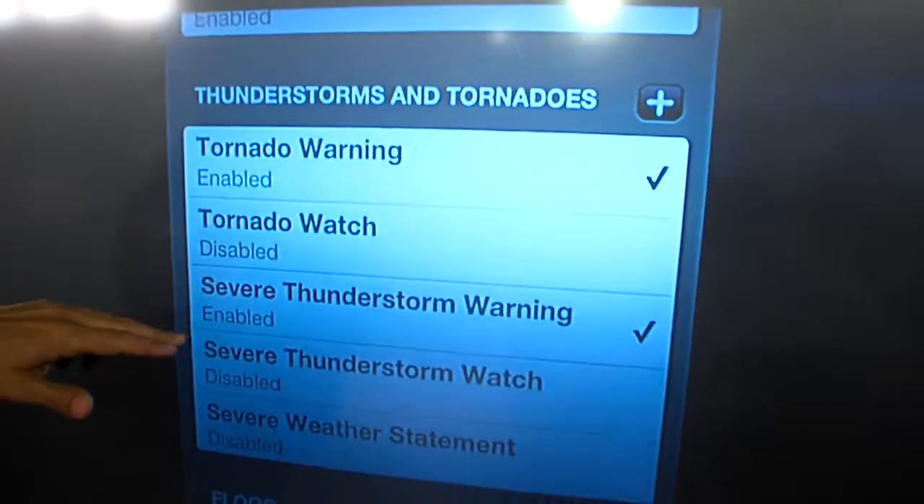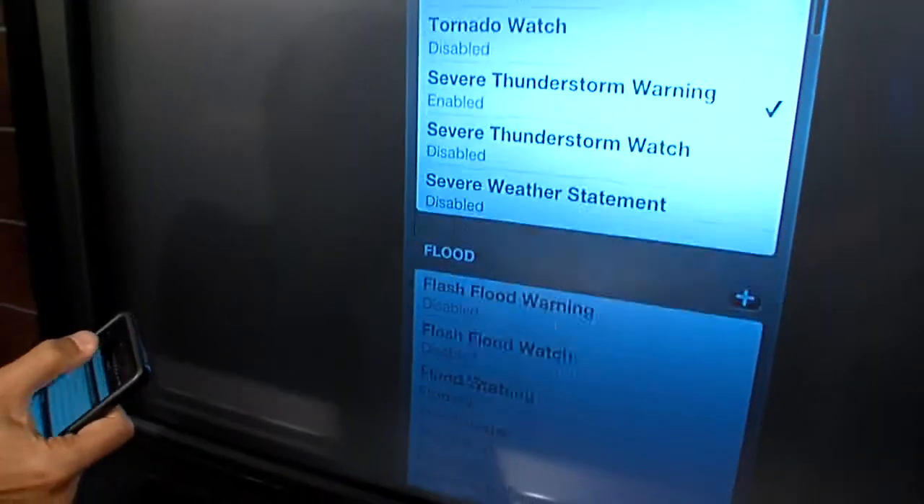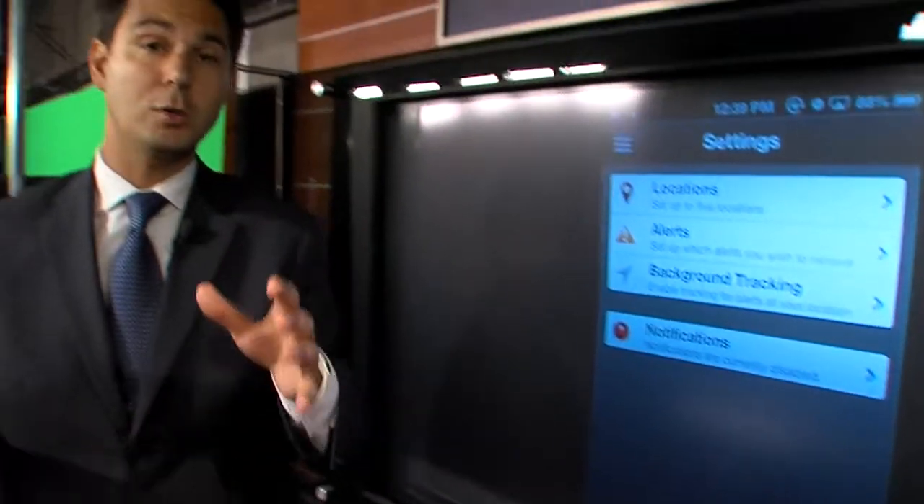You can set up what alerts you want it to let you know about — tornado warning, severe thunderstorm warning, flood warnings, winter storm warnings, snow warnings — all available based on your current location.